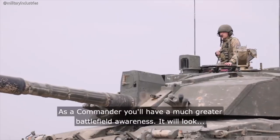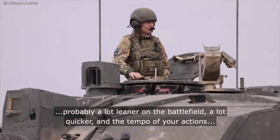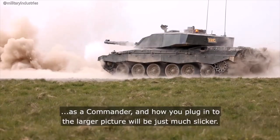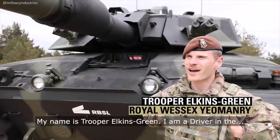As a commander, you'll have a much greater battlefield awareness. It will probably look a lot leaner on the battlefield, a lot quicker, and the tempo of your actions as a commander and how you plug into the larger picture will be just much slicker.